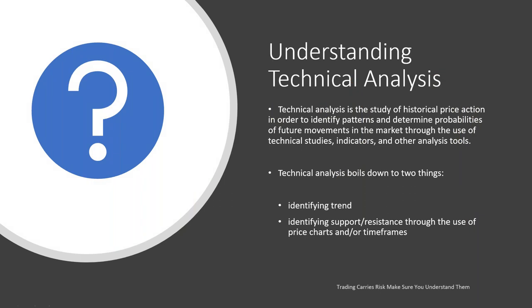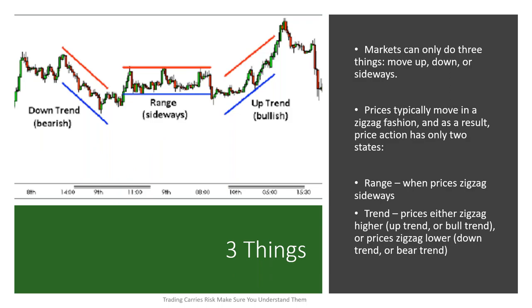Technical analysis is the study of historical price action in order to identify patterns and determine probabilities of future movement in the market, through the use of technical studies, indicators, and other analysis tools. Technical analysis boils down to two things: identifying trends and identifying support and resistance through the use of price charts and other timeframes. Markets can only move in three directions — they can move up, they can move down, or they can move sideways. Prices typically move in a zigzag fashion, and as a result, price action has two states: ranging, when prices zigzag sideways, or trending, moving in an uptrend or downtrend.